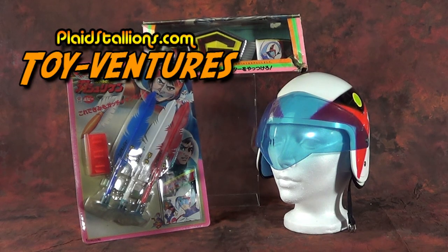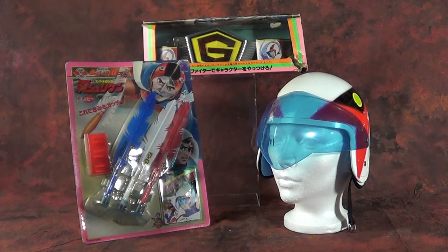Hello friends and welcome to another installment of Plaid Stallions Toy Ventures. One of my favorite things to do on this show — a recurring theme — is to talk about all the cool Battle of the Planets toys and merchandise kids on this side of the ocean got screwed out of. This week is no exception as we look into role play items based on Battle of the Planets, or as it's known internationally, Gatchaman.